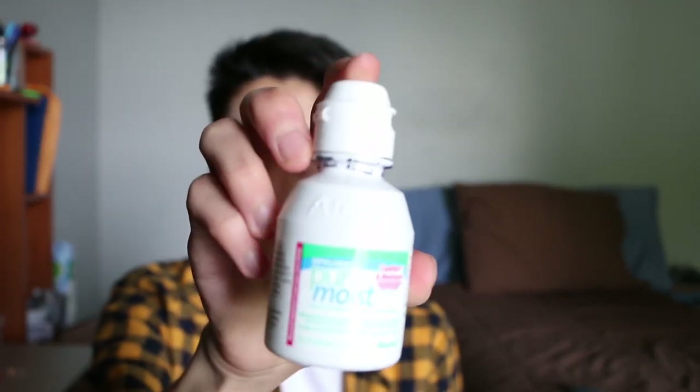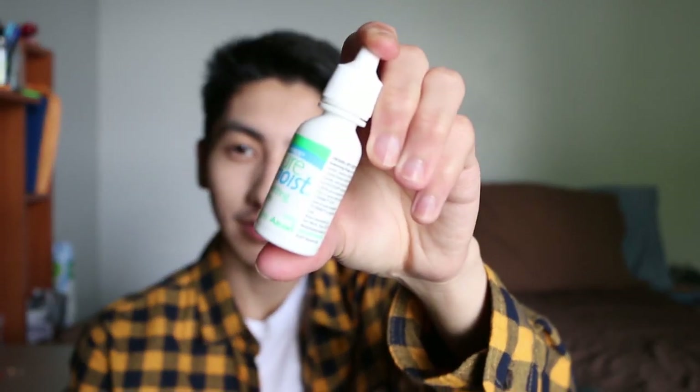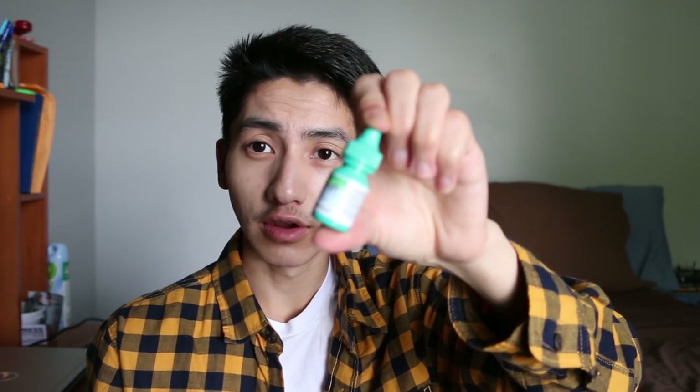I have three eye solutions. One is my contacts, one is my eye contact solution, and I have the Lumify Redness Reliever Drops, and then I have the Refresh Tears just to use after I take my contacts out, because my eyes get really dry.